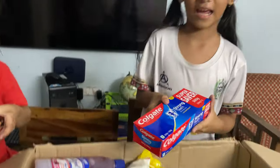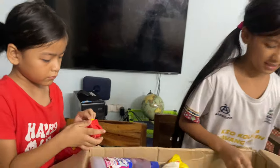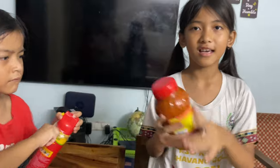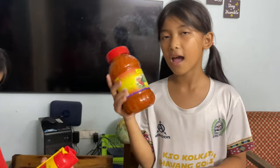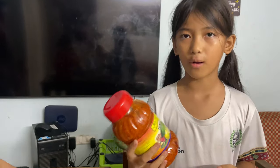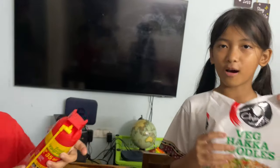Then we have Colgate — yes, we're out of Colgate, this will come in handy. Next we have pickle — it's achar in Hindi. I sometimes bring paratha for lunch, so to go with the paratha we buy this. Last time we bought one it was so small and lasted only a few days, so I think this will also come in handy for my lunch.